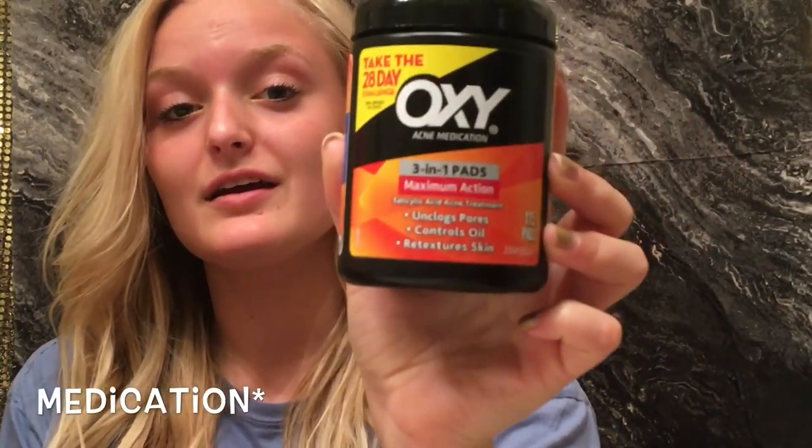After I take my makeup off for the night, I use the Oxy Acne Medicine. It is really cheap at Walmart — I think it's like three or four dollars — but the only setback is I hate the smell and it makes my face feel kind of weird.